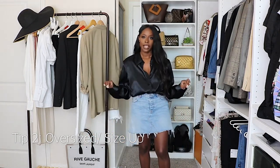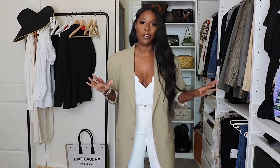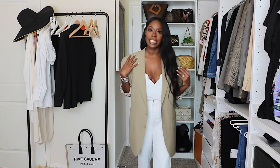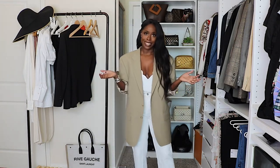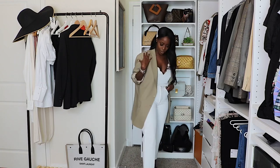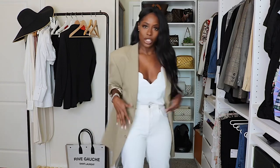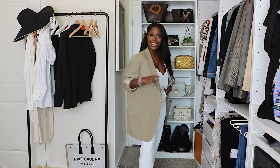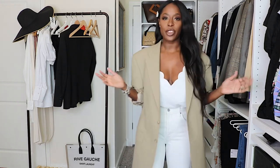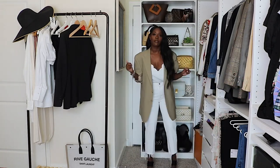Here is example number two of oversized — this may not be everyone's cup of tea as it's a more trendy oversized look. This is an oversized blazer that was thrifted from the men's department at my local thrift store, but you can find things like this at Nordstrom or Frankie Shop. The oversized feel gives a very elevated look. If this were a regular fitted blazer, it would feel very corporate instead of effortless, easygoing, and luxurious.